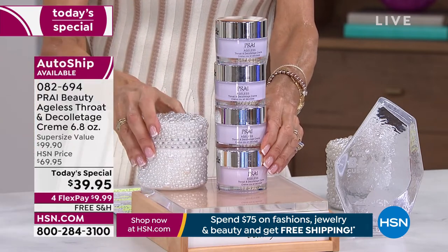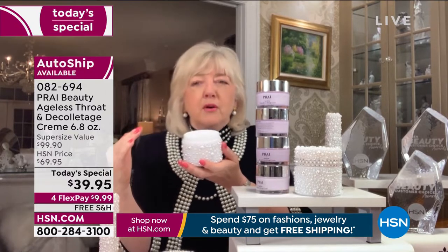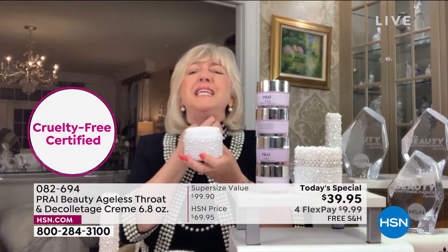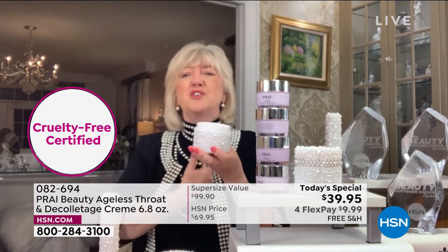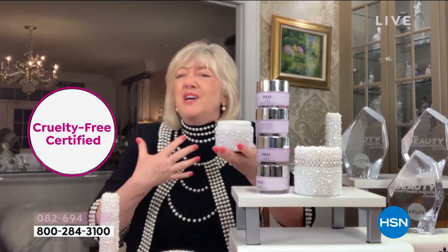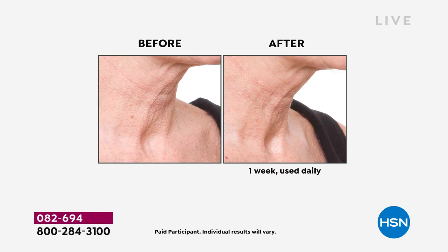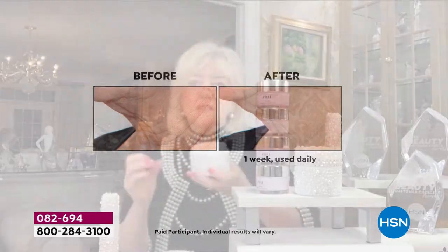Do you have the waddle, the turkey neck, the tree-trunk lines? Do you wake up in the morning with those deep cleavage crinkles running north to south, or that crepey area on the bust? These results are in a week — one week — even when you are over 65. And as Bobby knows, if you're 30 or 40, yes you should be using the best neck cream. These are results on women — it could be weight gain, weight loss, like Regina, who was out in the sun a lot.